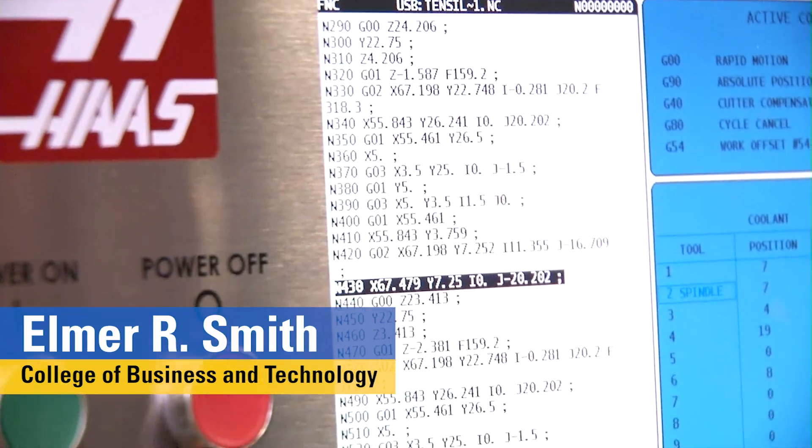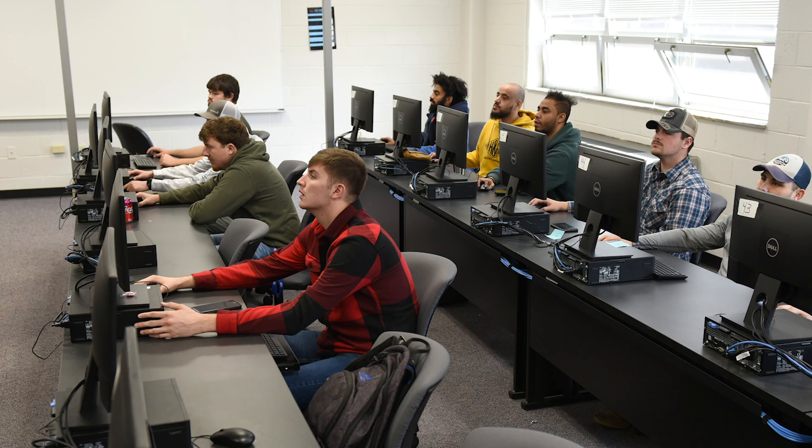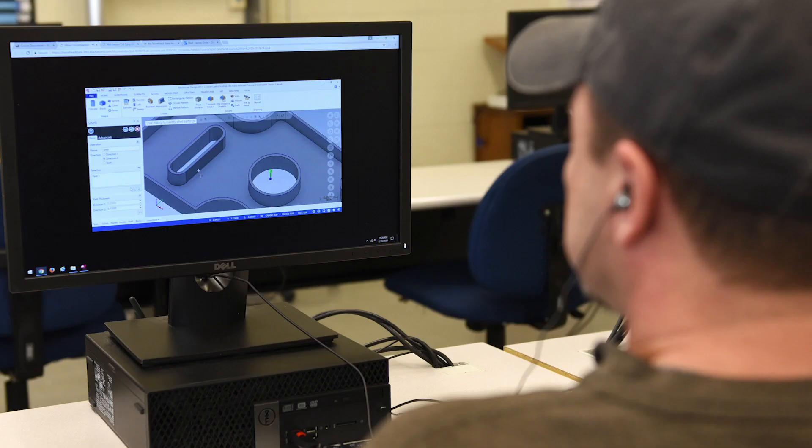Housed in the Elmer R. Smith College of Business and Technology, the School of Engineering and Computer Science offers undergraduate programs in computer science including advanced topics, computer engineering, cybersecurity, data science, and gaming.